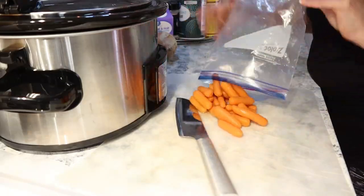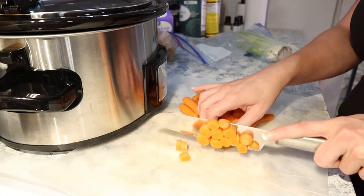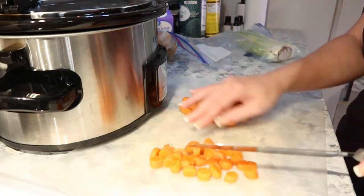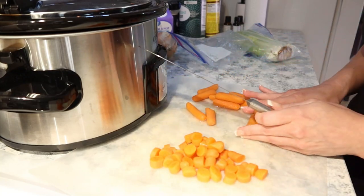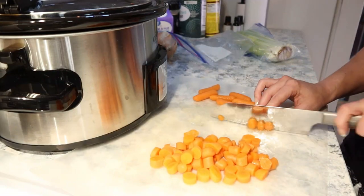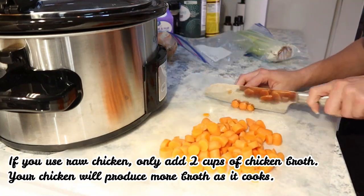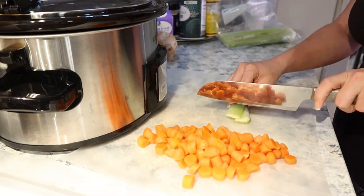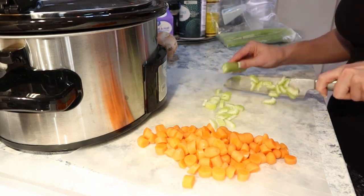We'll replace the spinach with a can of spinach instead, and we also have a carton of half-and-half. Keep in mind: if you want this recipe to be more dump-and-go, you can do all the prep work on a Sunday afternoon so that on the day you want to make it, everything's already done. Also, if you don't have pre-cooked chicken, you can put raw chicken in the crockpot with everything else — just set it for a longer time, shred it once done, and place it back in the soup.